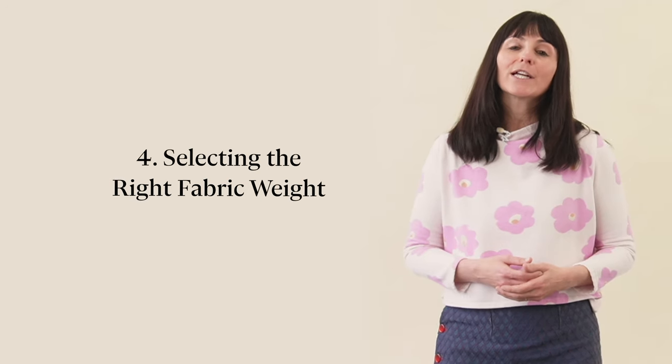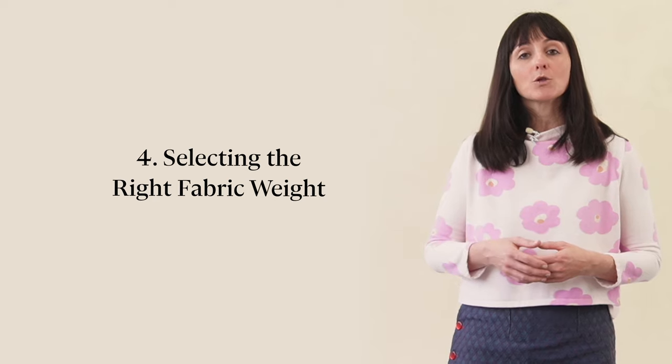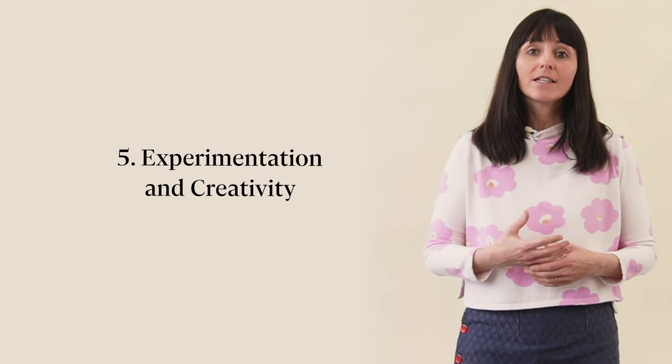When choosing a fabric, it's important to consider the project you have in mind. Think about whether you want it to be warm, breathable, or drapey, and then match those qualities to the appropriate fabric weight. And don't be afraid to experiment — the same pattern can take on a completely different vibe with a different fabric weight. You can mix and match by combining fabrics of different weights within a project to create interesting textures and visual contrasts.